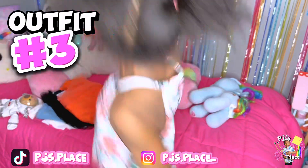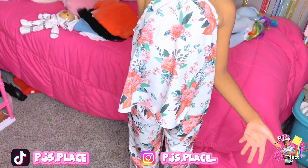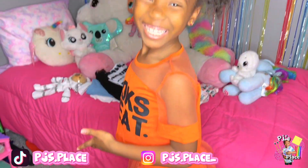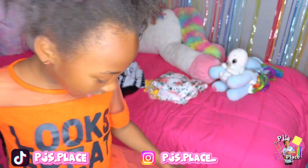Outfit number three. This is the fourth outfit. I really like this one because it's so cute. And I like the spin.